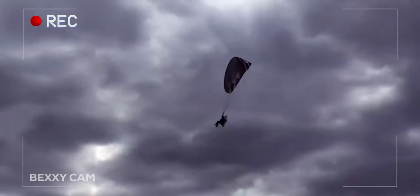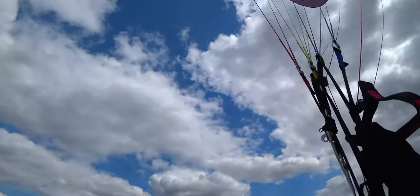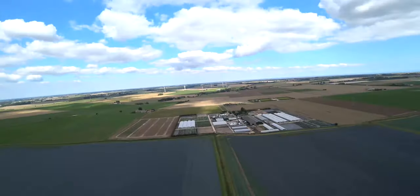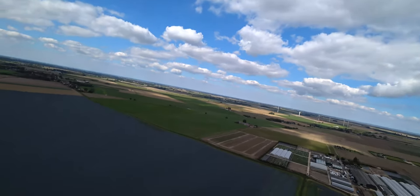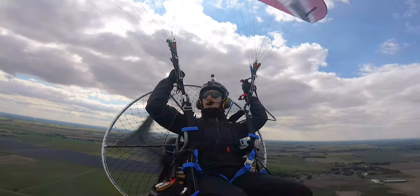Nice one Dan. We managed to launch. That wind has been tricky all day. That turns really nicely with barely any input. Right then.